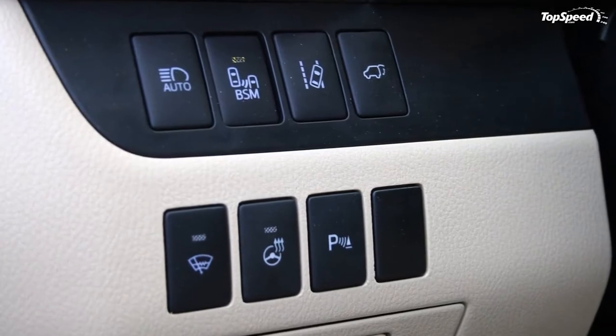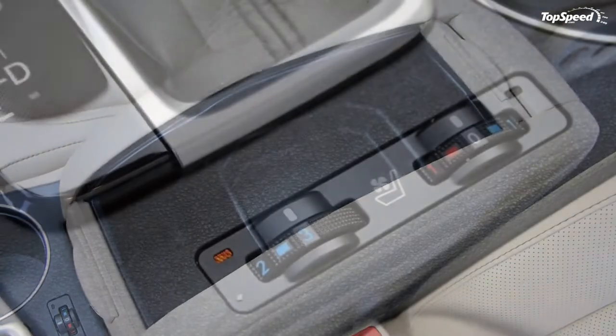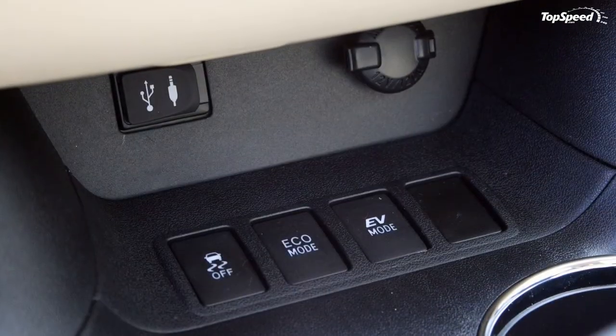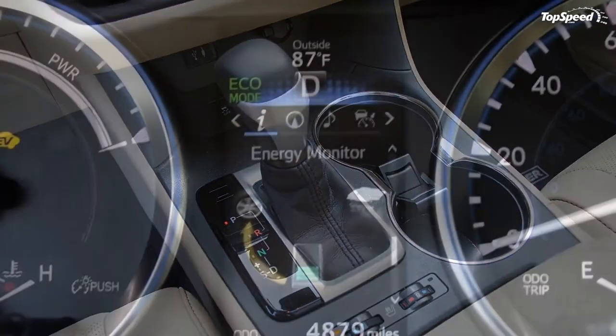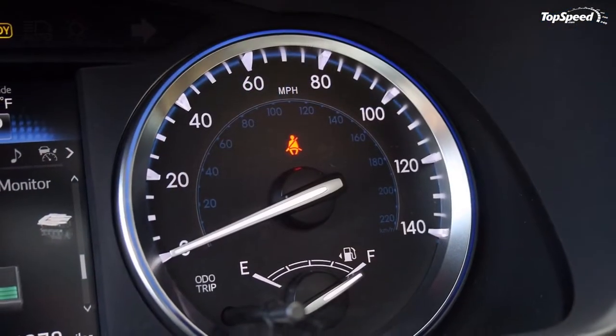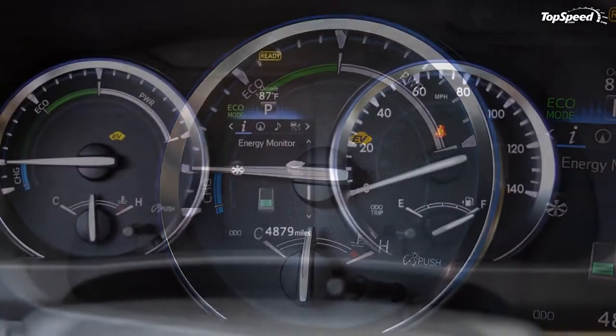It's not all good news, though — I did have a few ergonomic issues while driving. First, the Entune infotainment screen is simply too far away; I found myself really reaching to manually tune the radio, and the passenger would have the same issue with the volume knob. Second, the Highlander has a handy convex mirror mounted in the roof for keeping an eye on the kids. It works well at its intended purpose, but when deployed it blocks roughly half of the visibility in the rearview mirror.